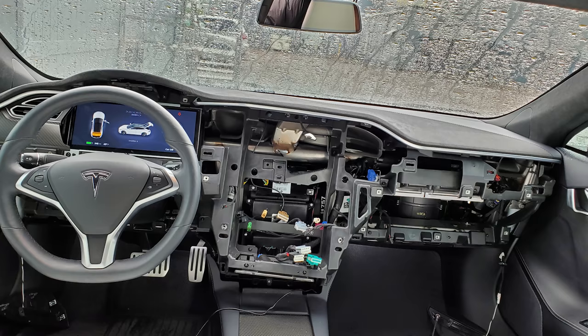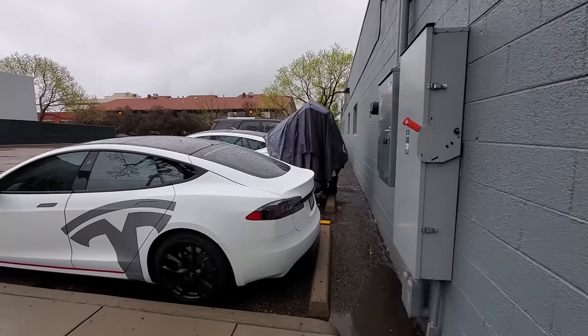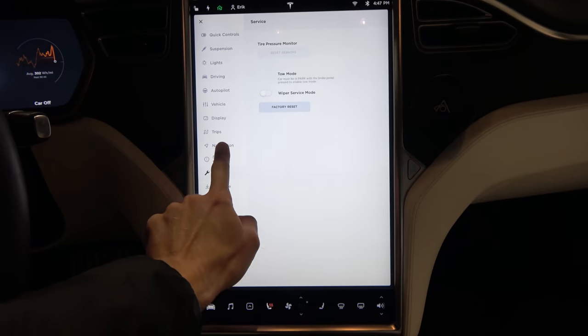It turns out he just needed to replace the touchscreen part, not the entire MCU and everything behind the screen. But to do that he had to take out the entire MCU, which means the whole dashboard had to come apart — I got to see my baby in pieces! He had a little tent set up in the back of his Model S, which he's using as his service car, because it was drizzling and raining on and off, so he was able to keep everything safe and protected during the switch.